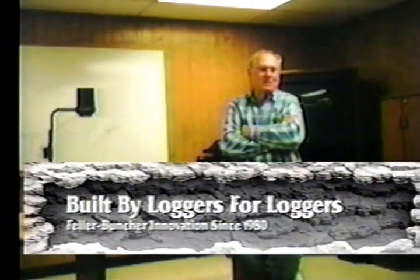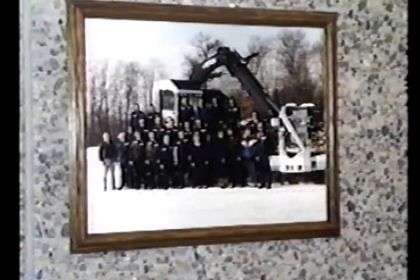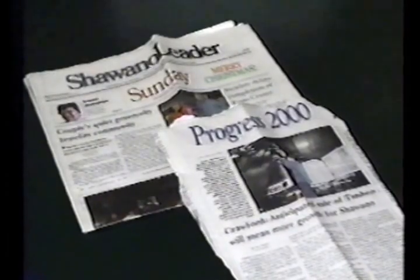Pat Crawford's success can be attributed to long hours, his built-by-loggers-for-loggers philosophy, respect for his employees, and a commitment to the local community.